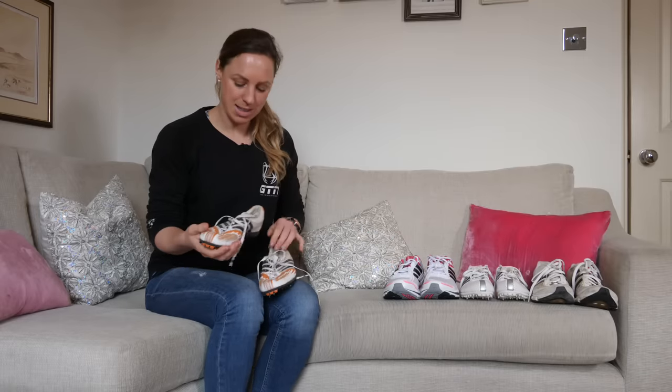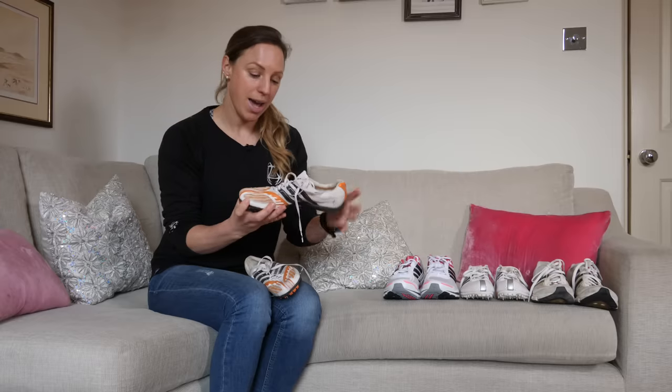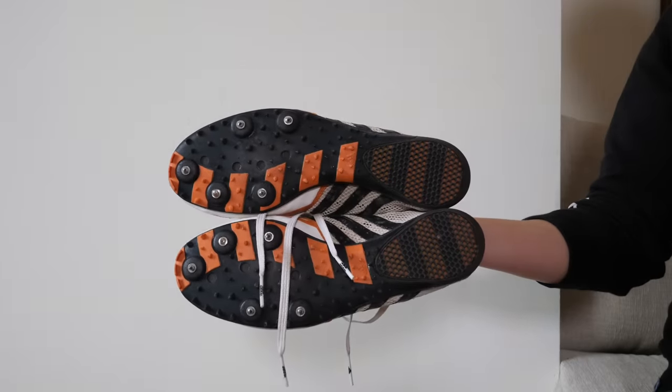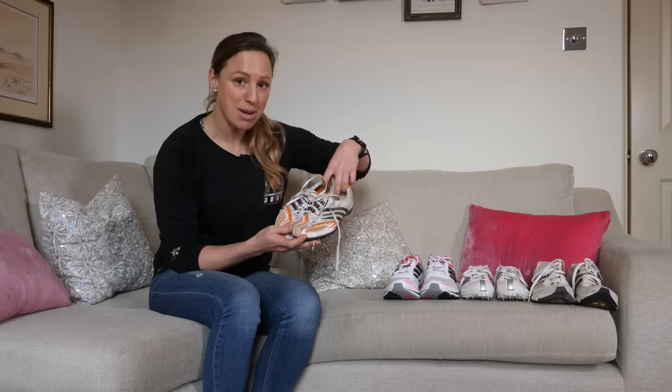This pair though — these Adidas spikes — took it to another level. These are the Adistar, and the thought of running 5K in a pair of spikes with that little support on the track right now — I wouldn't be able to walk the next day.